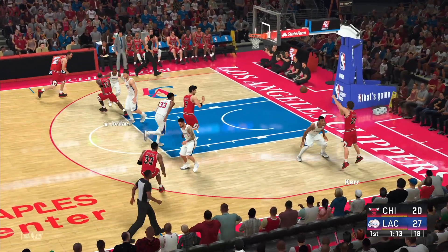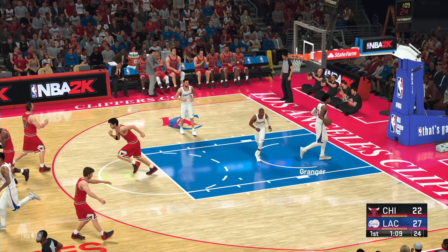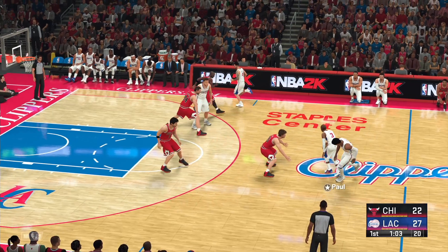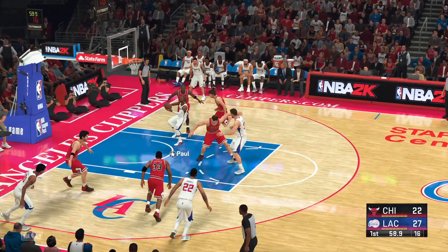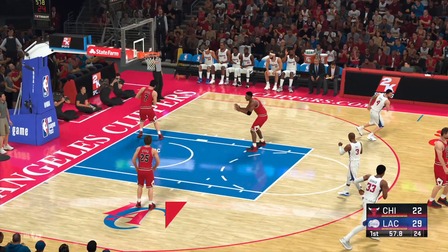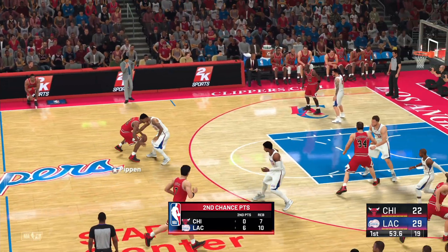Pass to Kerr, inside — shot's good by Kukoc. Once more this half they find a way to get great position inside. Outside Paul — he's in his comfort zone, two for two to start this one. Already six of their points coming off second chances; pretty impressive.